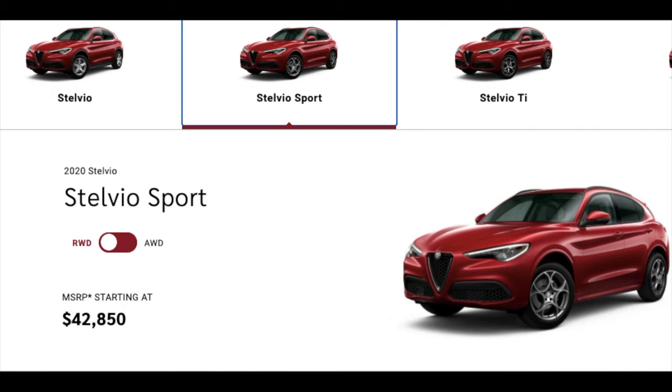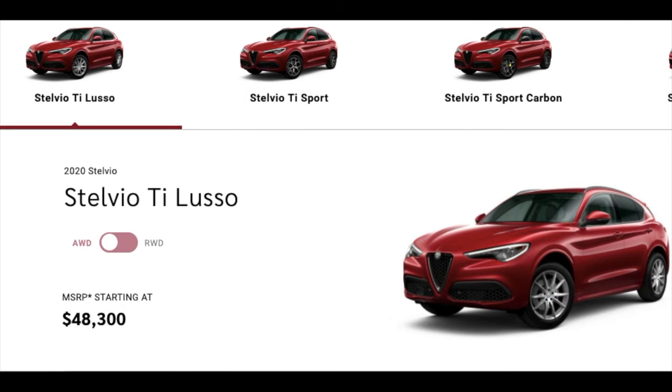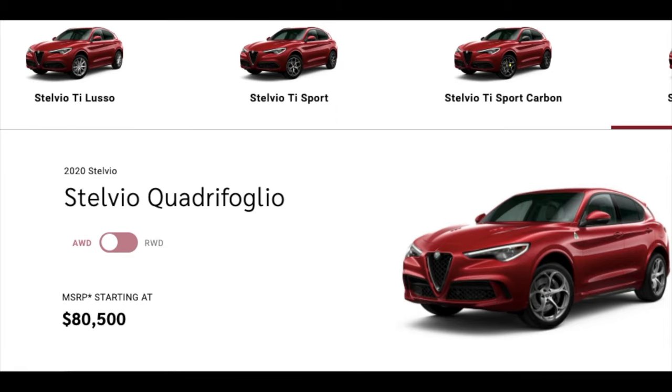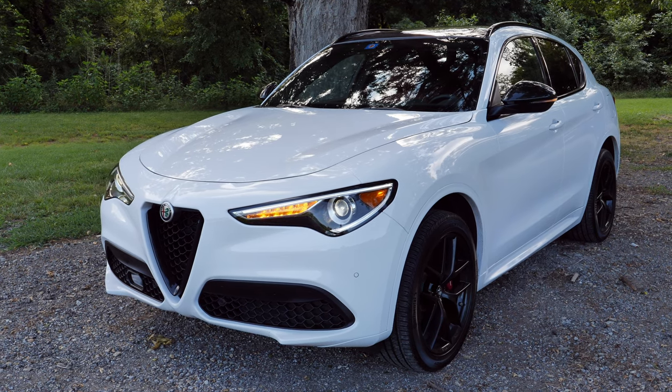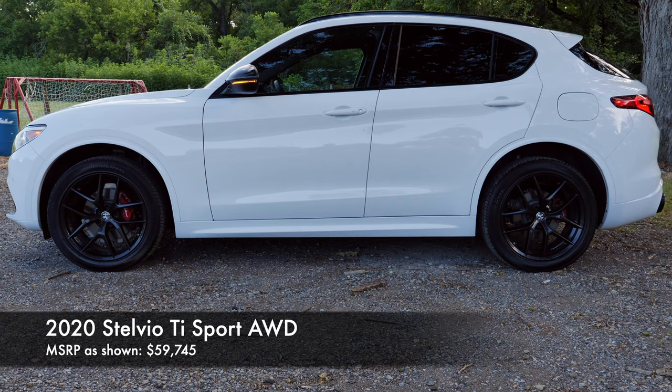The Quadrifoglio goes 0-60 in 3.6 seconds and is the fastest SUV around the Nurburgring you can buy in the U.S. As for trim levels, you get the base Stelvio, then the Stelvio Sport, Ti, Ti Sport, Lusso, Sport Carbon, and the top-end Quadrifoglio. Today we have the Ti Sport with the special edition Nero Edizion package.